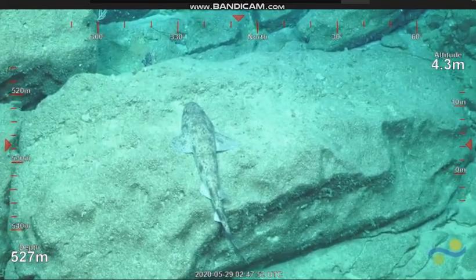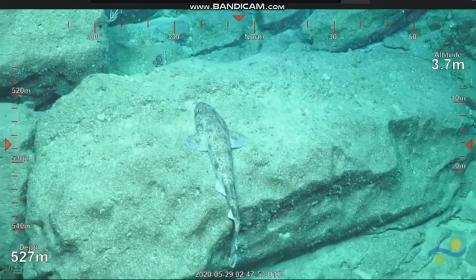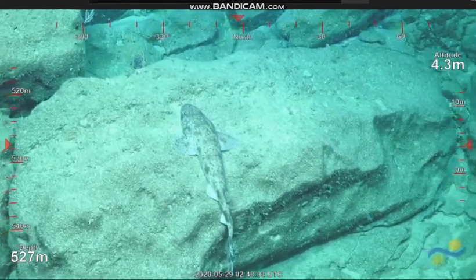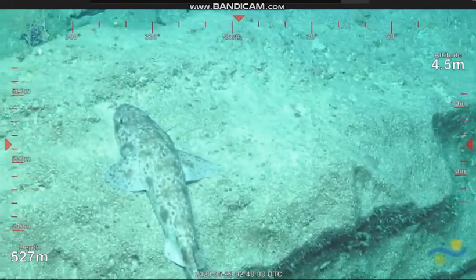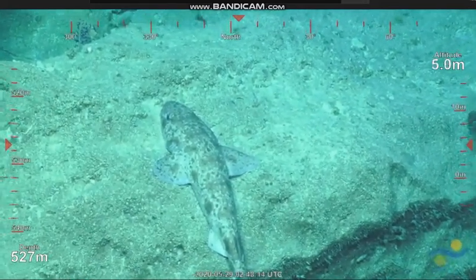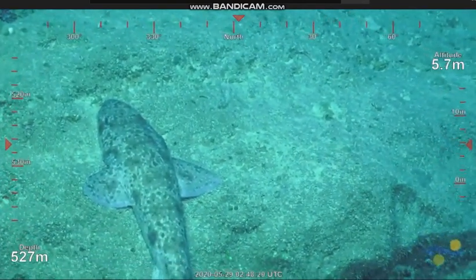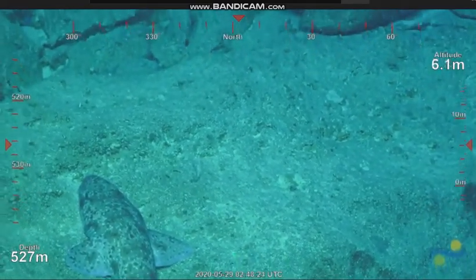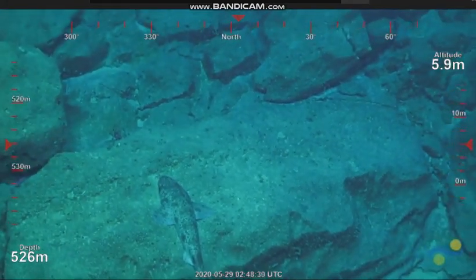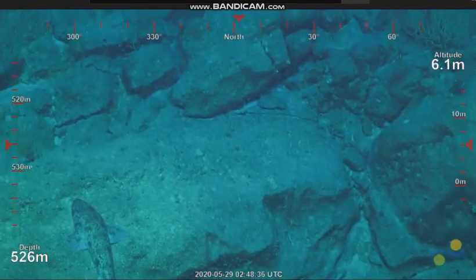Okay, fish army. What do we got here? This looks like a shark of some kind. I can't recall seeing a shark like this in any of our previous dives. We've seen a few deepwater sharks swimming along, but this is one of the first I've seen benthic, actually sitting on the sea floor.